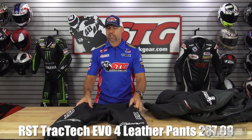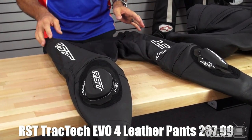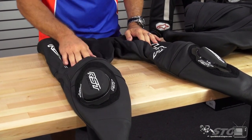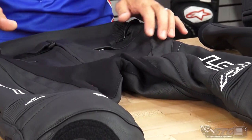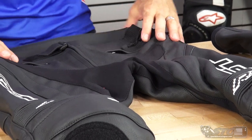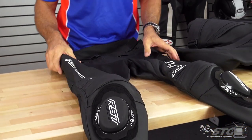We'll finish it up with the RST Track Tech Evo 4 pants at $237.99. Obviously replaceable race knee sliders, four-way stretch, perforation up top, and an excellent pair of leather pants that come with hip armor built in. There is so much value and quality with this line.